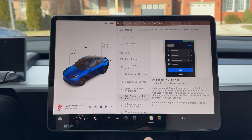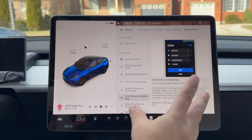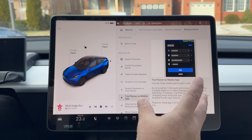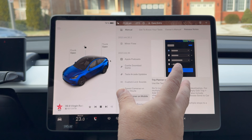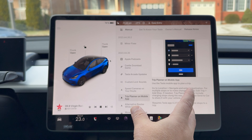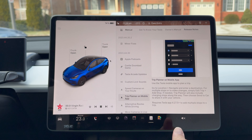Trip Planner on the mobile app — we've had this for probably a couple of weeks on the newest app update. Now you can actually put in multiple waypoints in your trip, which was always something I thought was needed. They've expanded it and given what most people wanted.